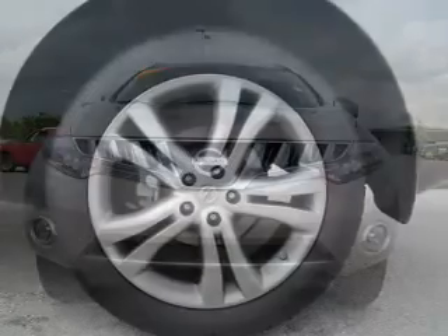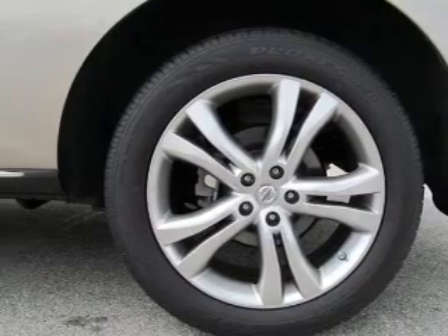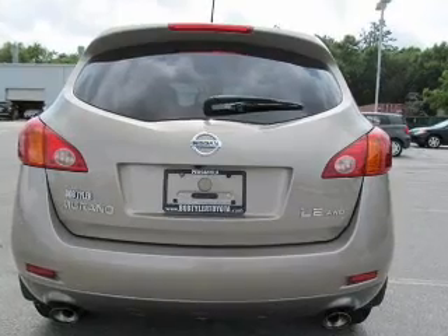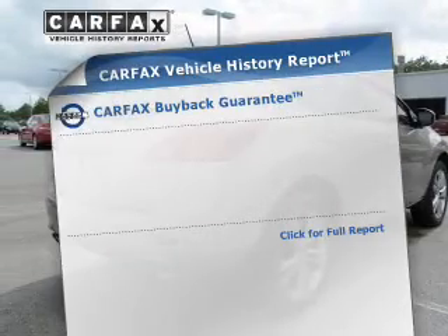driven by an automatic transmission. Premium wheels lend a distinctive appearance. Brake safely with the anti-lock braking system. Tailor the temperature to your preference and your passengers. Memory settings are just one of the extras.